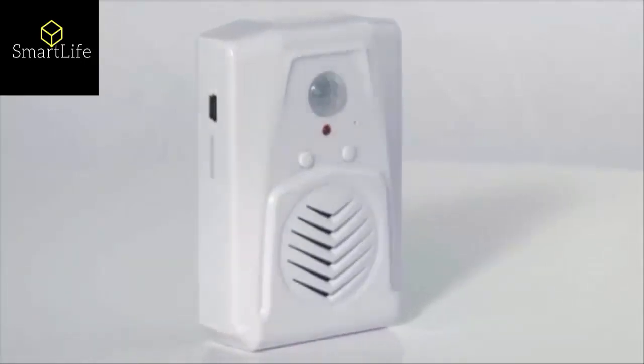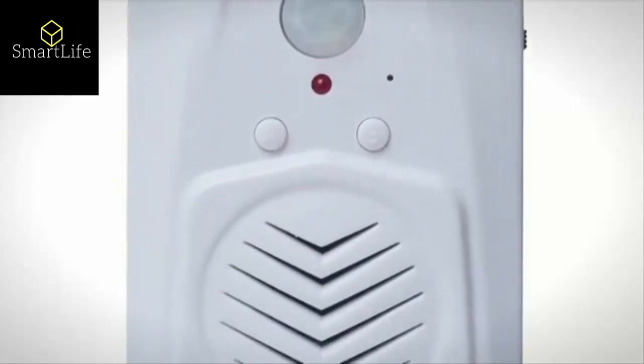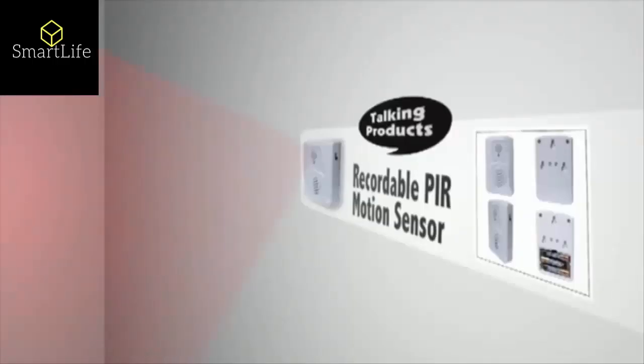Introducing the Talking PIR Motion Sensor. This compact and versatile unit can be used for an audible security alarm or audible safety warning in a restricted area. Welcome, please use the side entrance. It can also be used as an entrance greeting or an audible reminder, and is perfect to raise attention and add impact on a point of sale display.